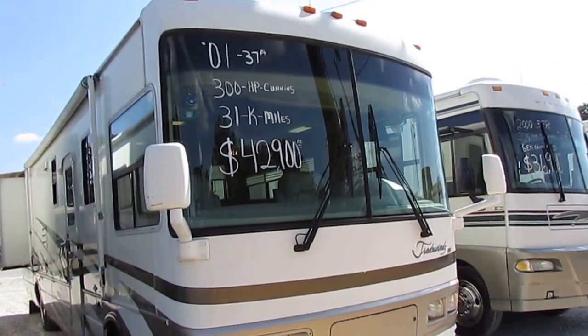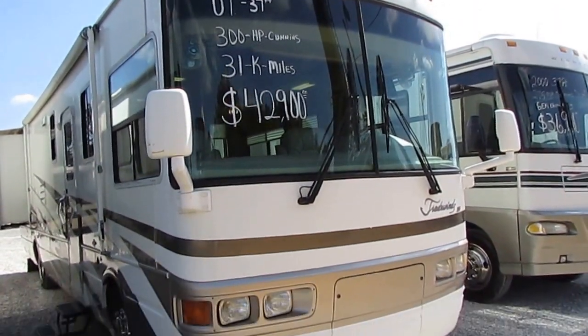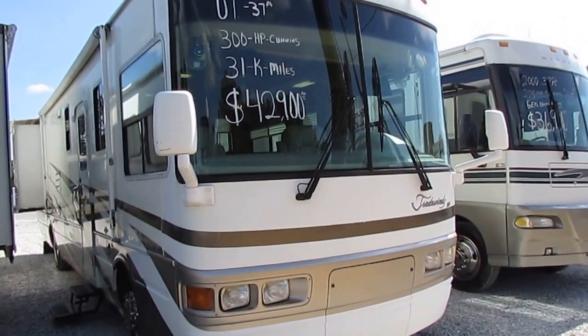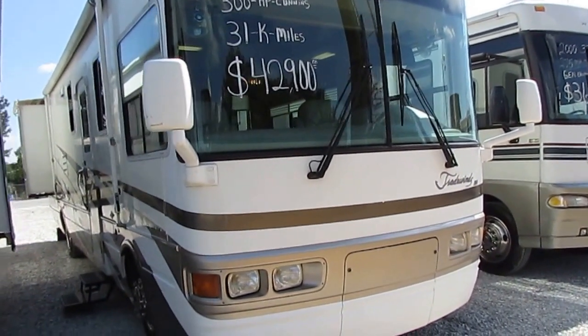This one does have a 330 Caterpillar engine instead of the 300 Cummins that's on the windshield. This is the 330 Cat, Caterpillar turbo diesel. It's only got 31,000 miles on it. 7,500 on the generator with right at 600 hours.